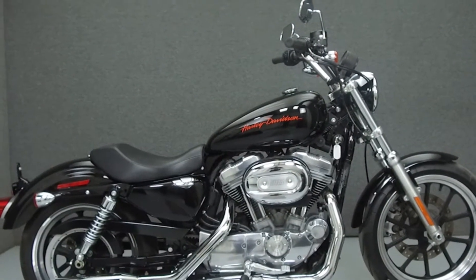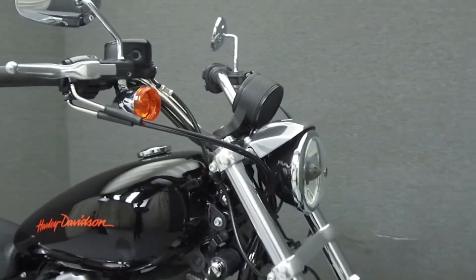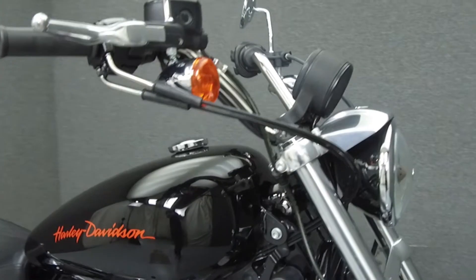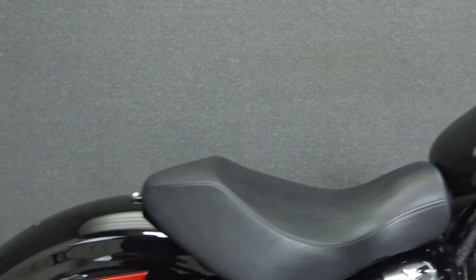Hey everyone, this is Keegan from National Power Sports. Today we're going to take a look at this 2014 Harley-Davidson Sportster 883 Super Low with 6,561 miles.